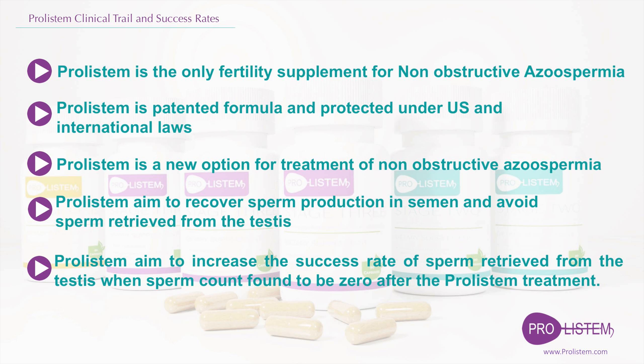Proostem aims to recover sperm production in semen and avoid sperm retrieval from the testes. In addition, Proostem aims to increase the success rate of sperm retrieved from the testes when the sperm count is found to be zero after the Proostem treatment.